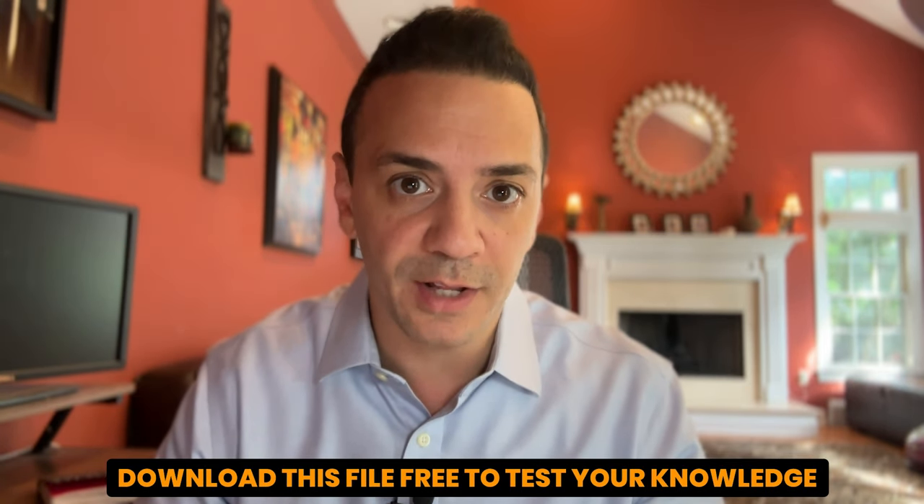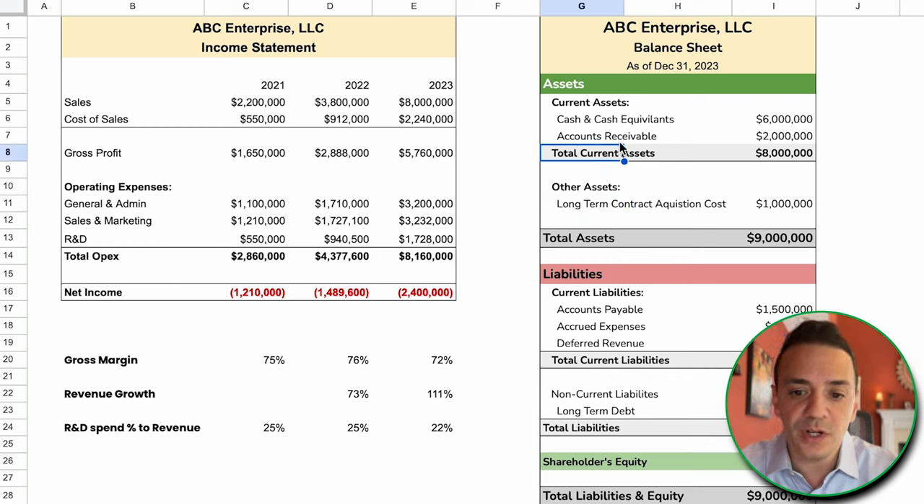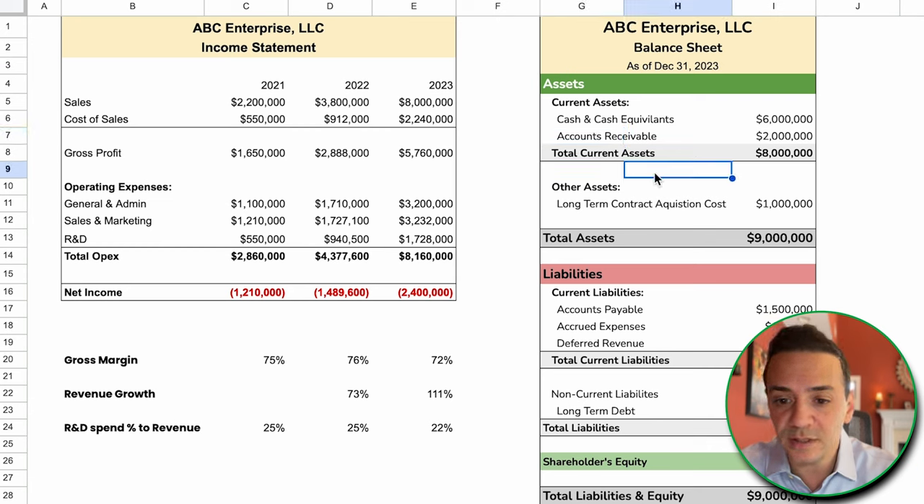Moving on from the income statement and into the balance sheet, we have current assets: cash, accounts receivable, and other assets including long-term contract acquisition costs. The first thing to note is that there is no inventory in this business — another telltale sign that this is most likely a software company, since companies without inventories are usually services or software companies.